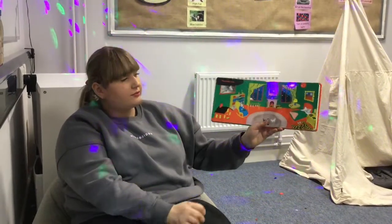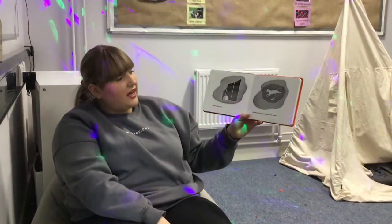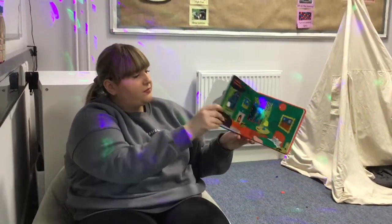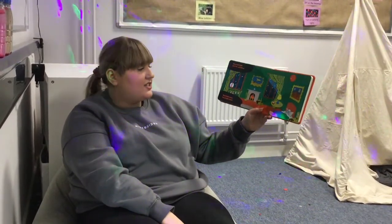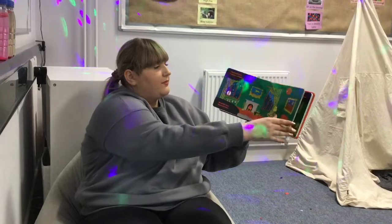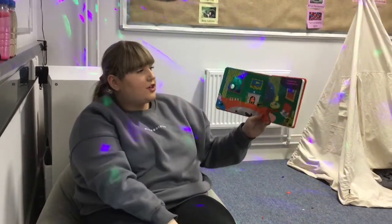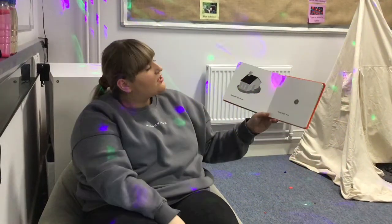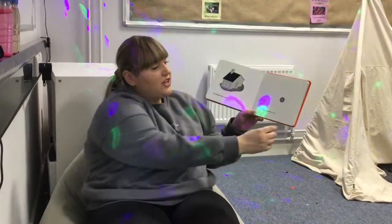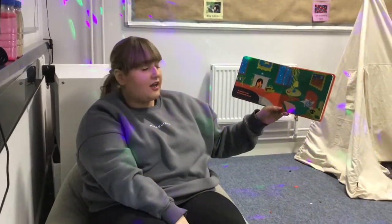Good night room. Good night moon. Good night cow jumping over the moon. Good night light and the red balloon. Good night bears. Good night chairs. Good night kittens and good night mittens. Good night clocks and good night socks. Good night little house and good night mouse. Good night comb and good night brush.